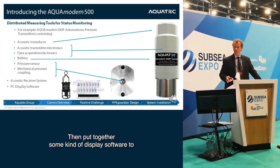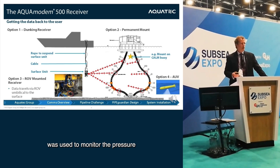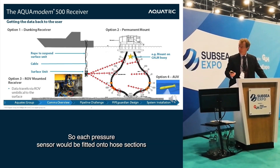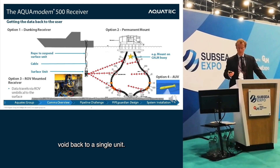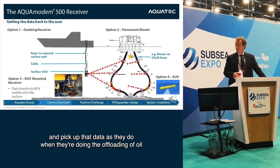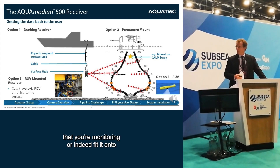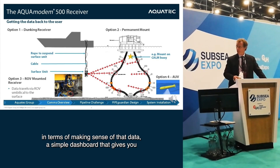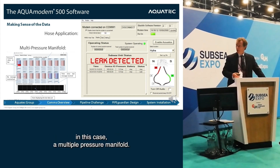We then put together display software to present that information in a meaningful way. That particular instrument was used to monitor the pressure of hoses for an offloading buoy — each pressure sensor fitted onto hose sections, transmitting pressure of the inter-carcass buoy back to a single unit. You could pick up that data via a dunking transducer from a vessel, mount it on a fixed structure, or harvest the data by AUV. A simple dashboard gives you a traffic light display of the status of your asset, whether that's an offloading buoy or a multiple pressure manifold.